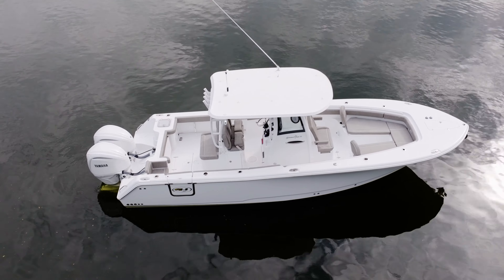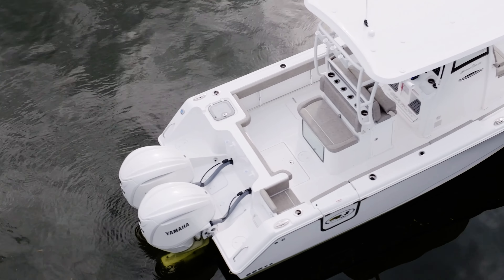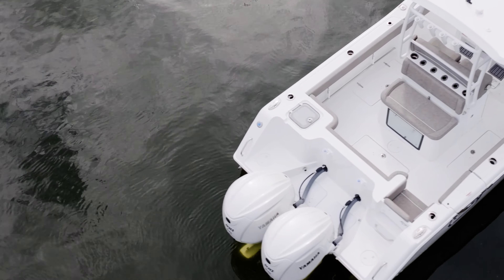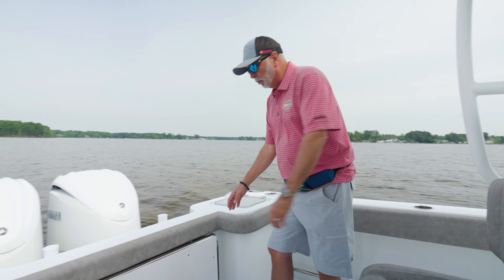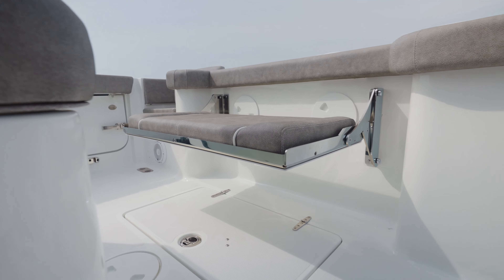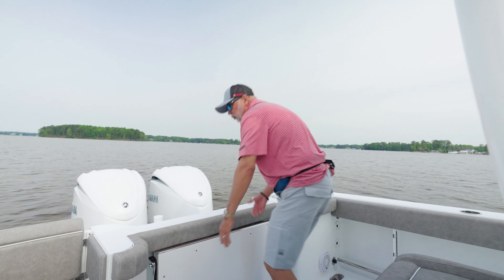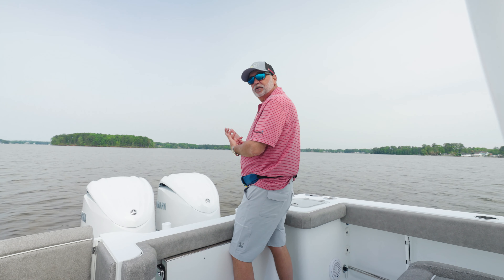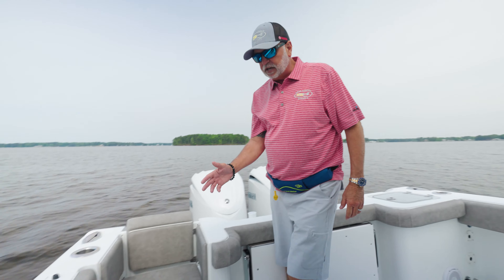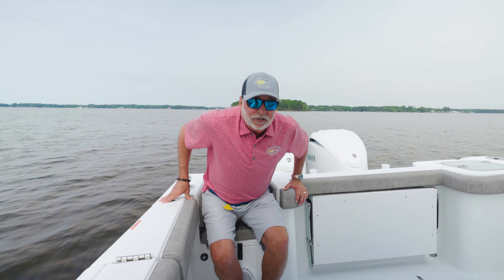Across the transom on this new 28 Game Fish, we've incorporated a really big recirculating live well for those days when you're doing some bottom fishing and you've got your live bait. We've also incorporated this really neat pull-out fold-out seat that gives you plenty of room for two people, and it stores away all the way up against the transom for fighting those big fish. Over on the starboard side we give you a jump seat, which is really nice for those days when it's a little rough and you just need a good ride.